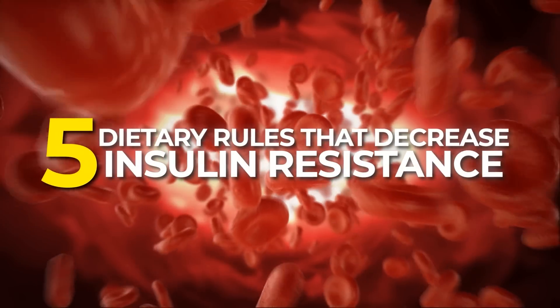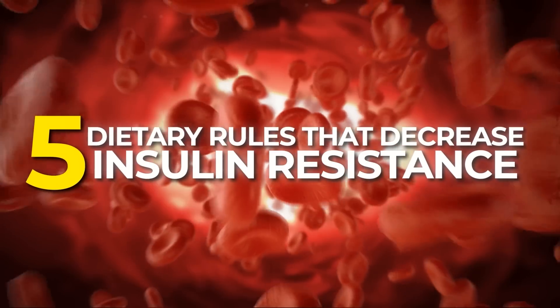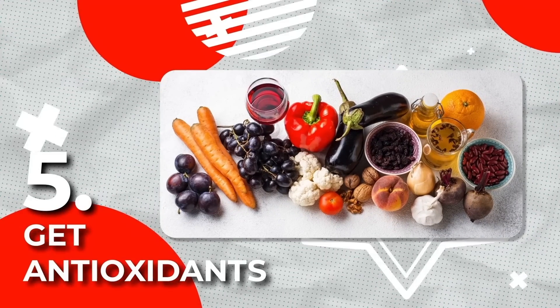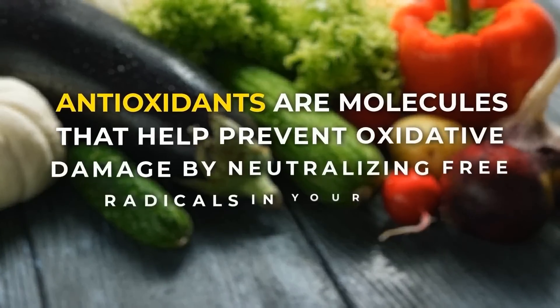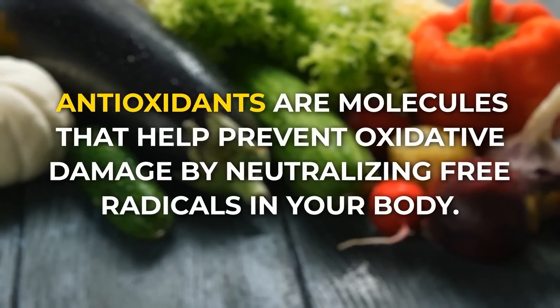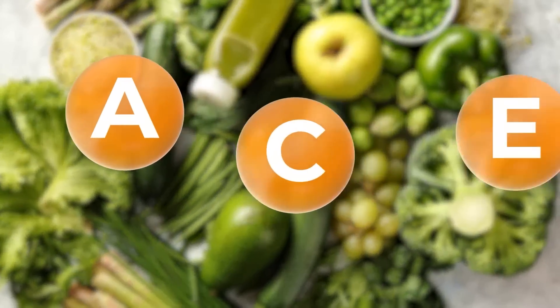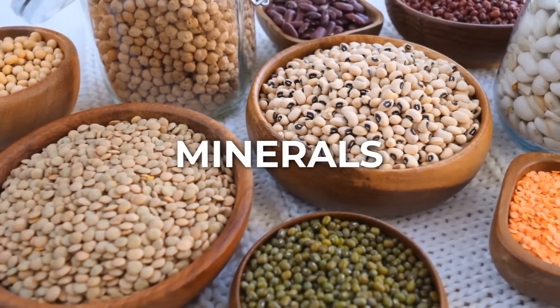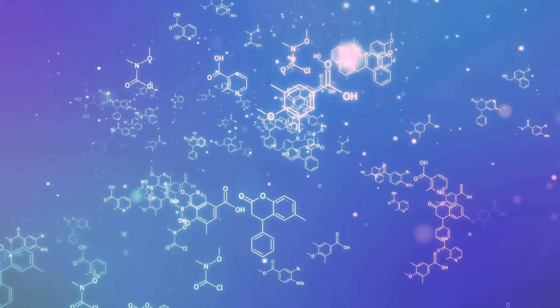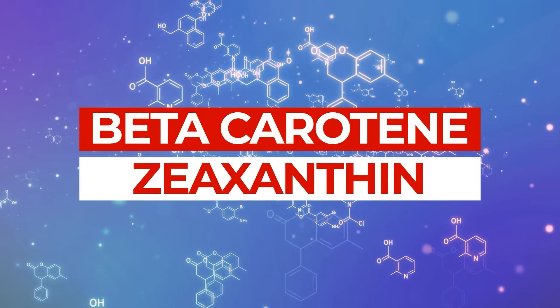These are 5 dietary rules that decrease insulin resistance. Rule 5: Get antioxidants. Antioxidants are molecules that help prevent oxidative damage by neutralizing free radicals in your body. They include vitamins like vitamins A, C, and D, minerals like selenium and manganese, and other organic compounds like beta-carotene and zeaxanthin.